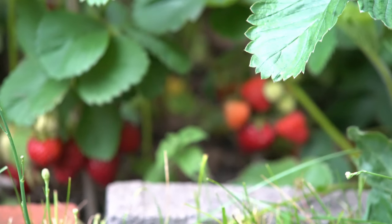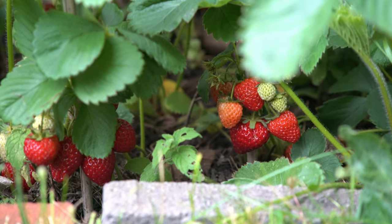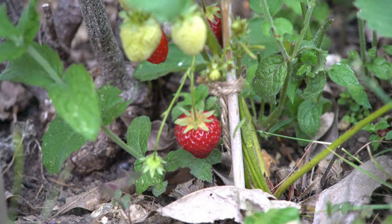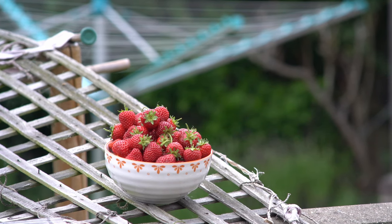Finally, here are our strawberries. We've been growing them for about five years and they multiply every single year, which is great because I love the sweet taste of strawberries. Look at how beautiful they look in the bowl — just looking at them makes me happy.